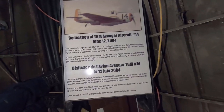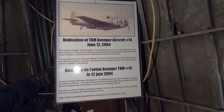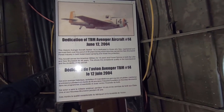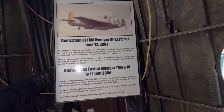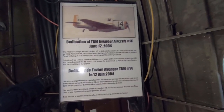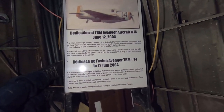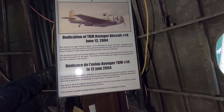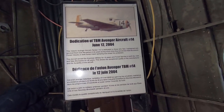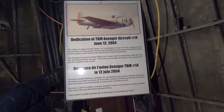This is the plate that they usually have displayed out there. It says this historic Avenger aircraft, Tanker 41, is dedicated to those who flew, maintained and serviced them over the period of 46 years, during which time they served the New Brunswick forestry industry in both forest insect spraying and forest fire protection. This aircraft served the American military for 16 years and forestry service in both the USA and New Brunswick for 46 years.